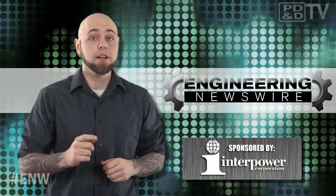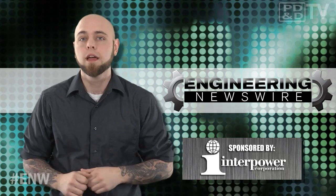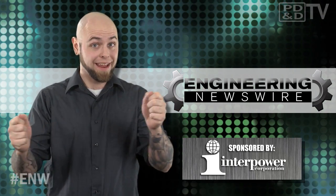Today on Engineering Newswire, brought to you by Interpower, the premier supplier of power system components for worldwide markets. We're hailing the gods of robot rock, taking care of business in a smart potty, and building a firewall with spandex.